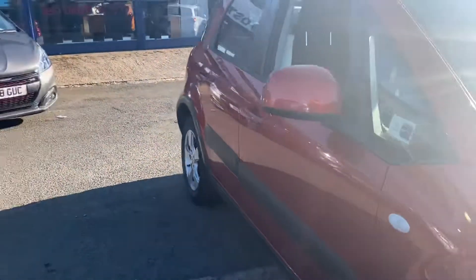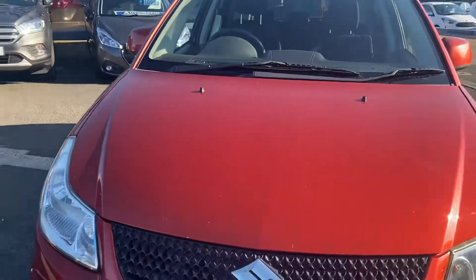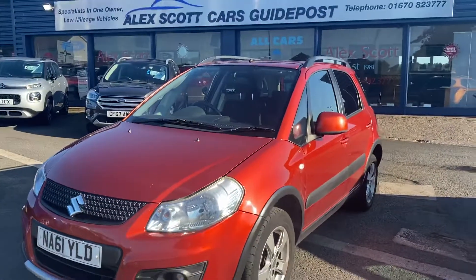If you want any further information you can give us a call — our telephone number is 01670 823 777. You can also check out more pictures on our website at www.alexcarsguidepost.co.uk.